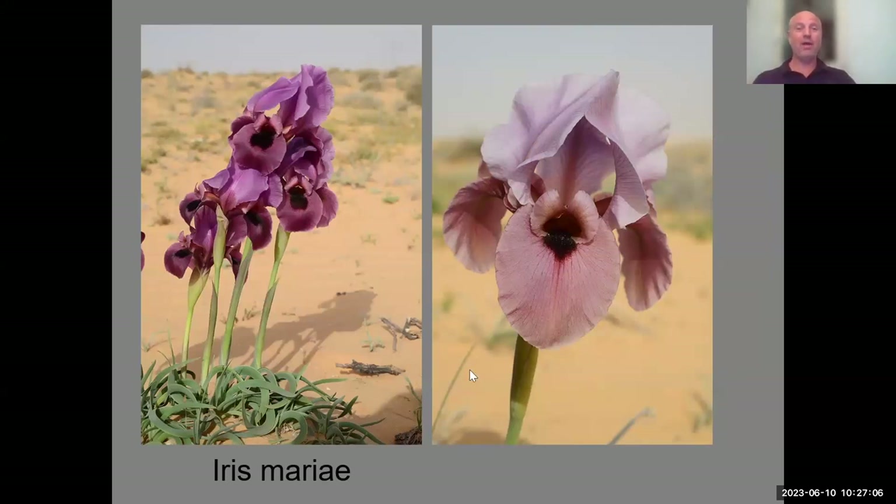What is very prominent about this iris is the black patch but also the black beard. The beard in the other species is yellowish, but here it is very dark. This species is very unique in its color.